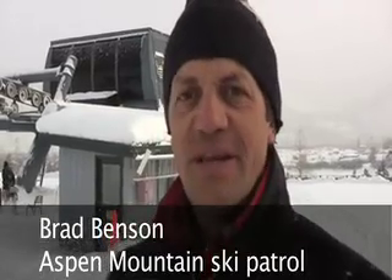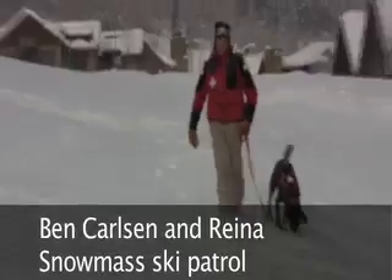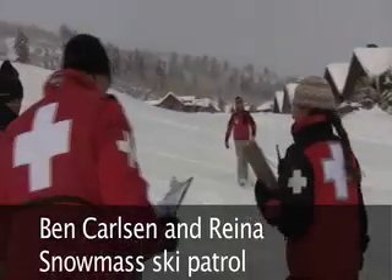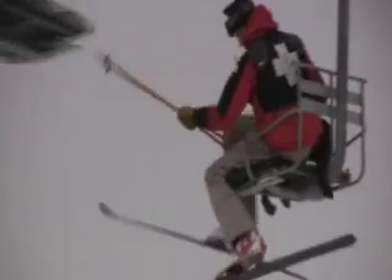Today we're just doing our basic obedience test for our avalanche dog. We have a dog from Snowmass out here, and he's coming out to do his first test of just basic obedience commands: sit, stay, heel.